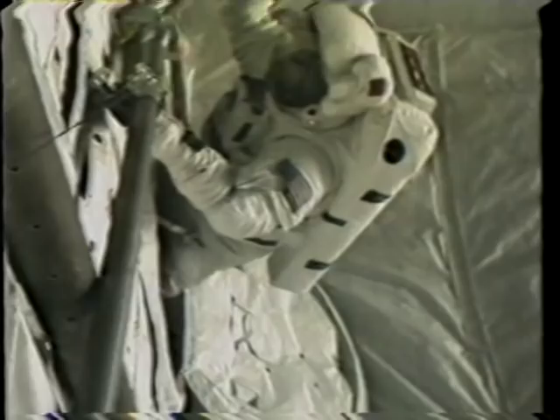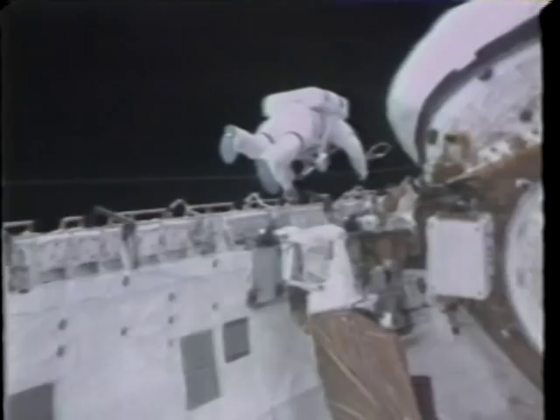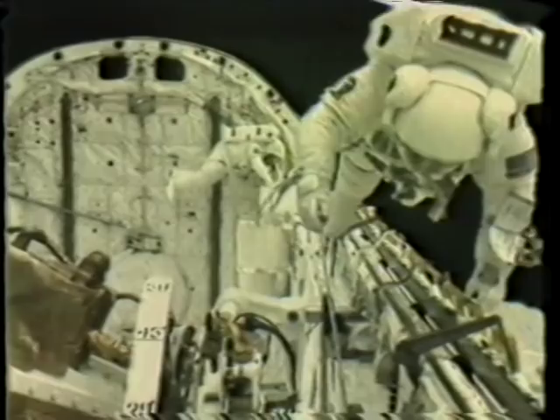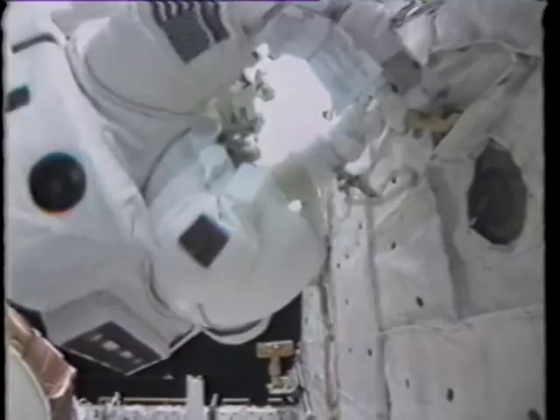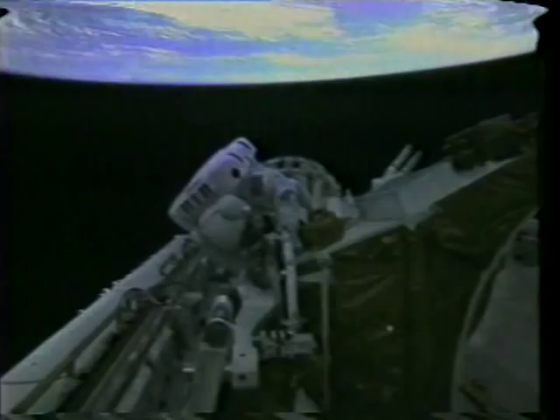I'll discuss the EVA — the spacewalk. What we wanted to test was our ability to do construction and repair type work in the environment of the shuttle orbiter. We wanted to check out our suits and the life support systems — the EMUs. We evaluated how we check them out before depressing and taking them outside. We looked at our ability to move about in the payload bay, along the longerons and across the bulkheads fore and aft, and examined safety tether dynamics, various tools, winches, and our basic ability to do constructive work.